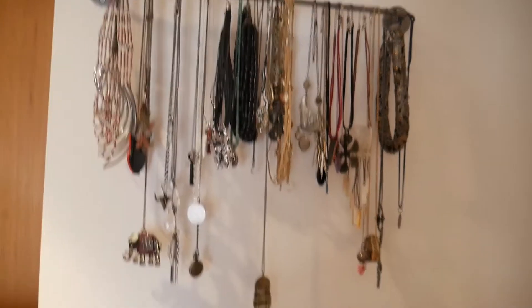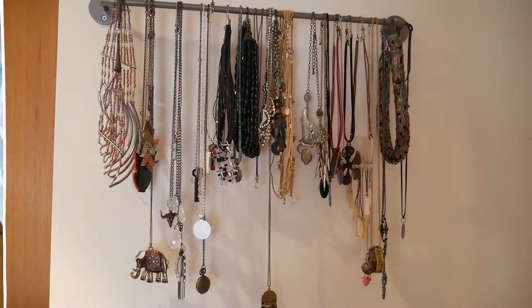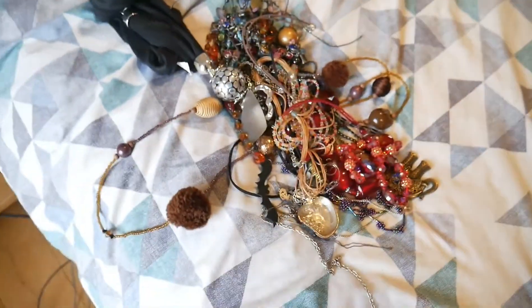So that is my necklaces done. They're looking a bit tidier. I'll show you guys the pile I've just got rid of. So this is the pile of necklaces going — there are quite a lot, quite a big pile there. I think there's about 20 odd.